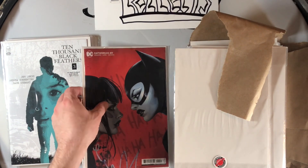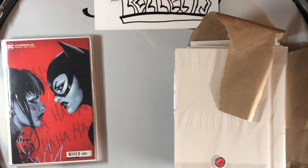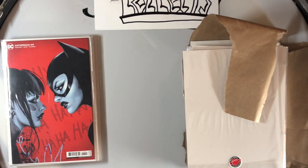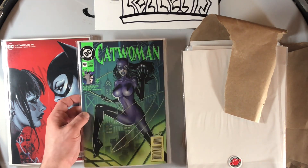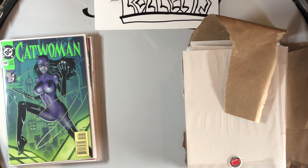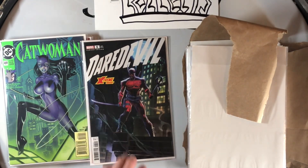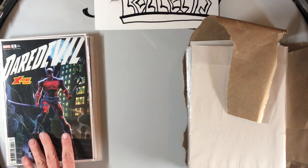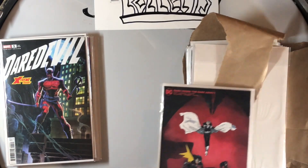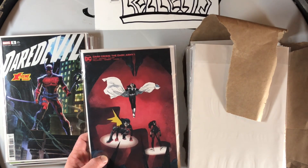Then we have Sozomaika's cover of Catwoman #49 — y'all know I absolutely love Sozomaika, even though my dyslexic tail sometimes says her name wrong. We also have this Catwoman cover done by Jim Balent — love that 90s cover. Next we've got this Daredevil extreme variant — I guess an extreme X-Men almost version of Daredevil.